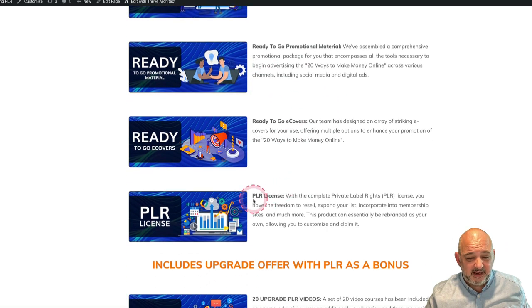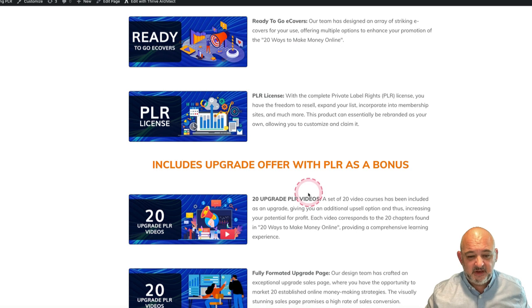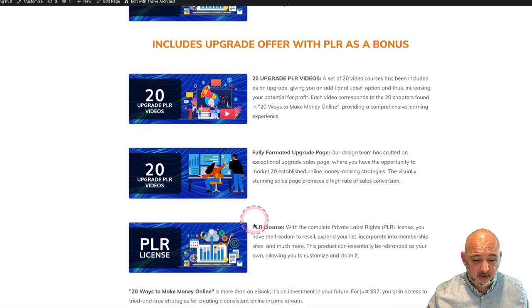Also included are e-covers and the PLR license. When you purchase the main product it's $10 — and everything I'm showing you here is for the front end, no upgrade needed. You also get 20 upgrade PLR videos created to match the ebook, so each chapter covers a different way of making money online and the videos complement those chapters. You can sell the ebook or give it away and use the PLR videos as an upgrade. Plus you get a fully formatted upgrade page and a PLR license with that.